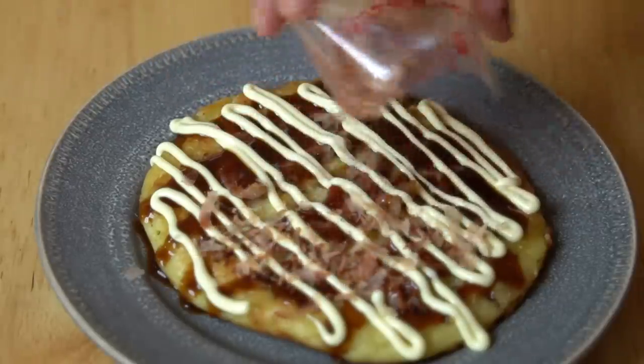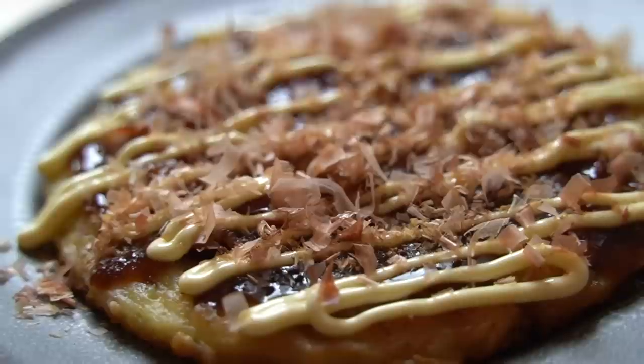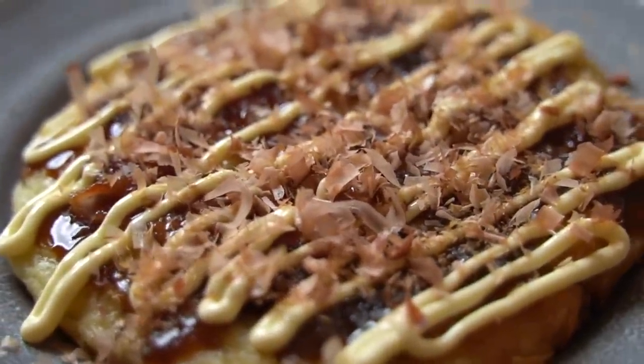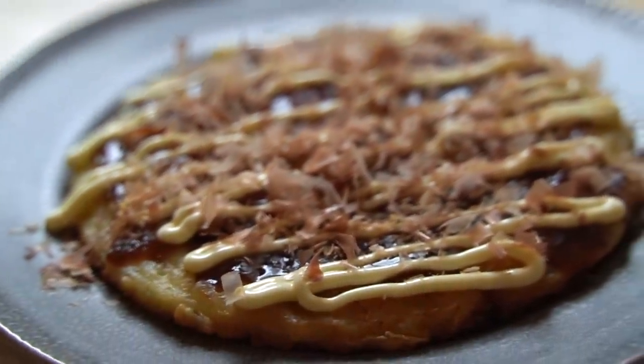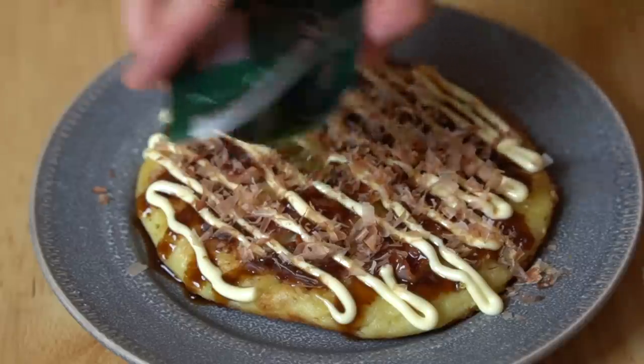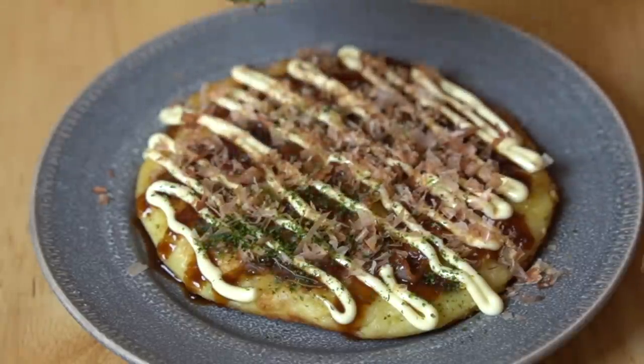Now we're going to add our bonito. Bonito is skipjack tuna that has been smoked, dried, and then shaved. It's used in all kinds of preparations, including making dashi, which is a beautiful broth. In okonomiyaki, you sprinkle it right on top and it does this beautiful thing — it illustrates convection, heat transfer, and it just dances. I want to show you how it dances! And finally, we add the aonori — this green powdery seaweed right on top. That brightens everything up.